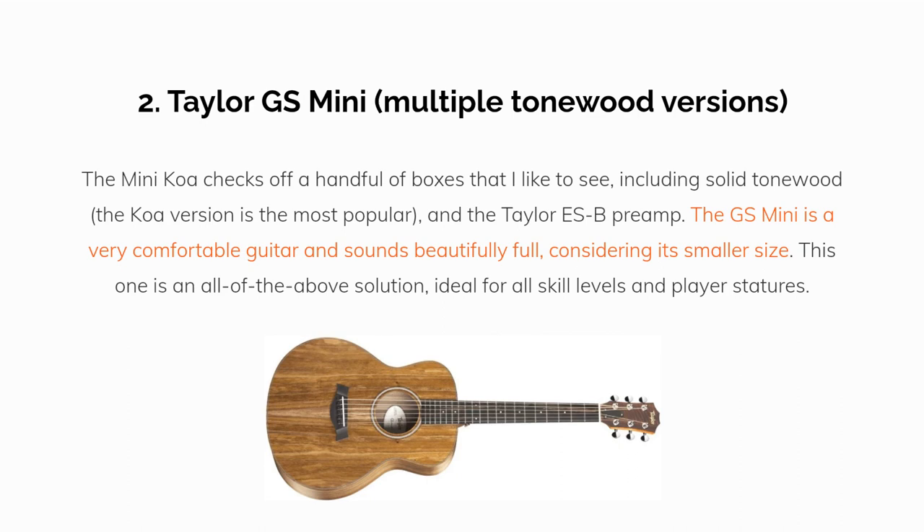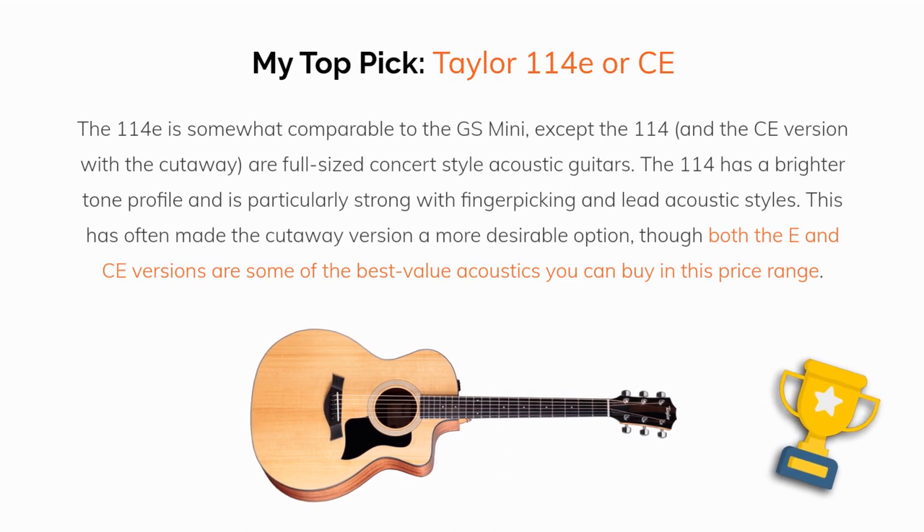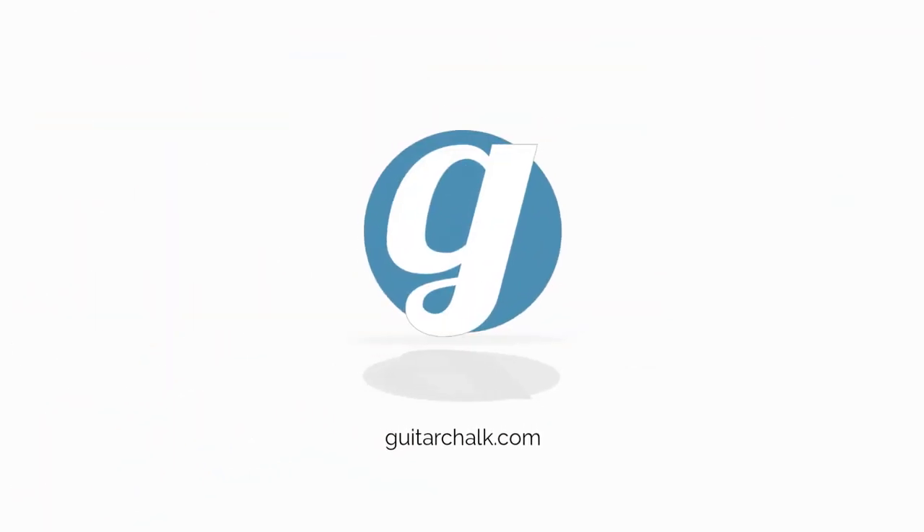My top pick is the Taylor 114E and CE concert acoustics. The 114E is somewhat comparable to the GS Mini except the 114s are full-size concert style acoustic guitars. They have a brighter tone profile and are particularly strong with fingerpicking and lead acoustic styles. This has often made the cutaway version a more desirable option, though both the E and CE models are some of the best value acoustics you can buy in this price range.